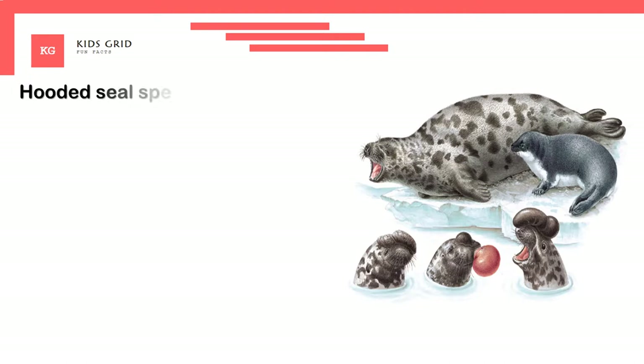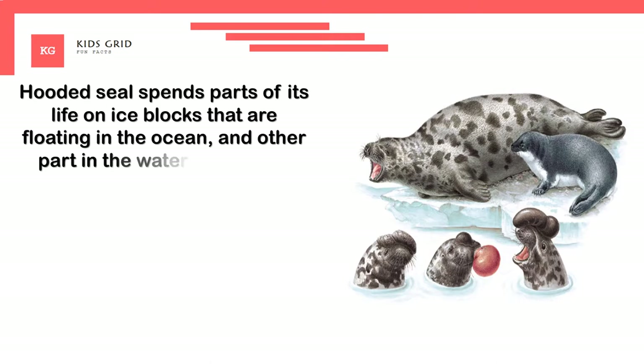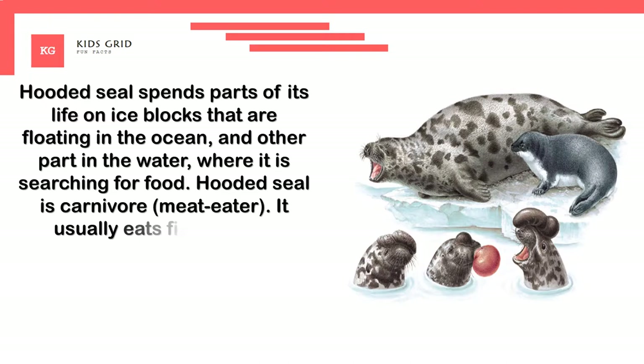The hooded seal spends parts of its life on ice blocks floating in the ocean, and the other part in the water, where it searches for food. The hooded seal is a carnivore. It usually eats fish such as redfish, herring, cod, and capelin.